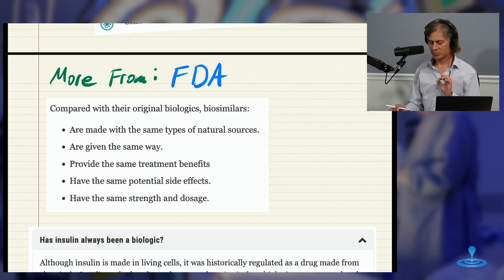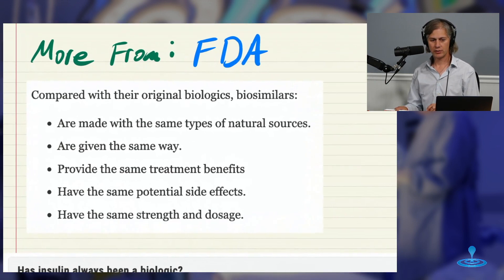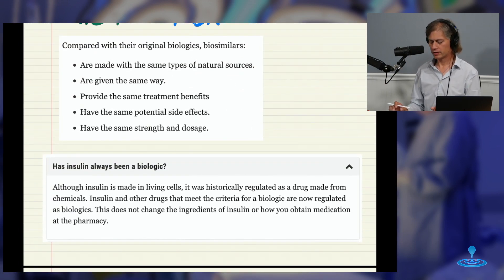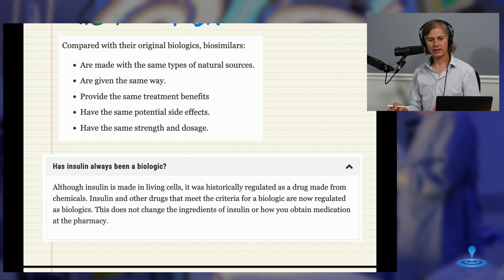FDA also says: compared with an original biologic, a biosimilar is made with the same type of natural sources, given the same way, provides the same treatment benefits, has the same potential side effects, and the same strength and dosage. Interestingly, insulin — insulin for diabetics — is made in living cells. So insulin and other drugs that meet the criteria for a biologic are now regulated as biologics. This doesn't change the ingredients of insulin or how you obtain medication at the pharmacy. This is all from FDA, not our language. But insulin is now being treated, as it should have been, as a biologic.